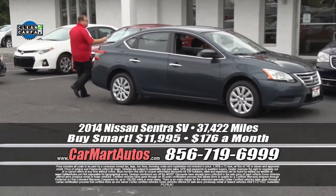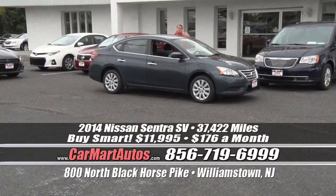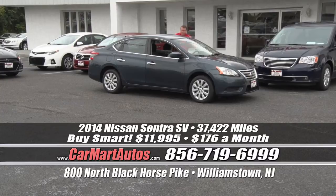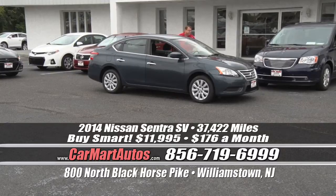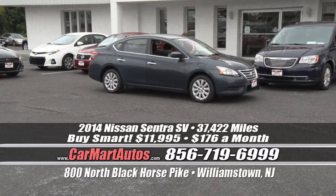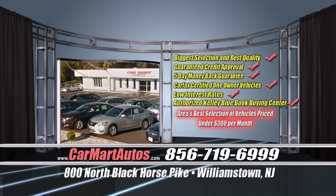How about a 2014 Nissan Sentra? Brand new arrival with just 37,000 miles. Loaded up, fully detailed, chrome accent package, two-tone cloth interior, center console, LCD readout display, auxiliary hookups for iPod and Android devices, steering wheel controls, power windows, power locks, power mirrors, traction control, tilt steering. It's only $176 a month — $11,995. And it's the SV model.